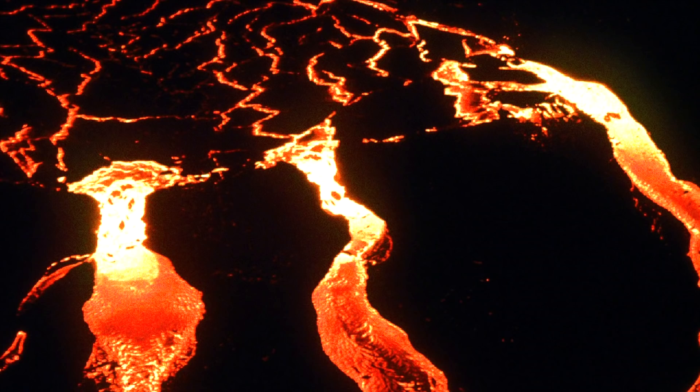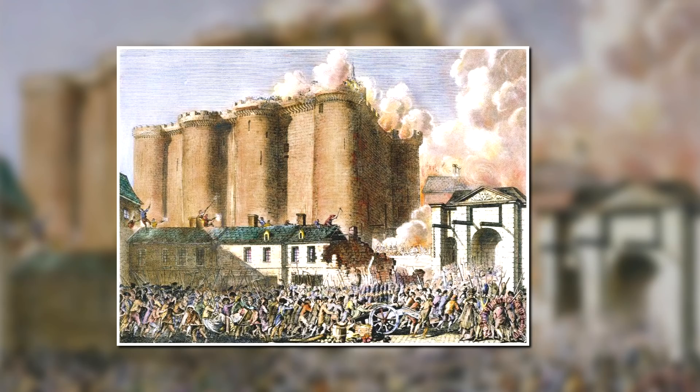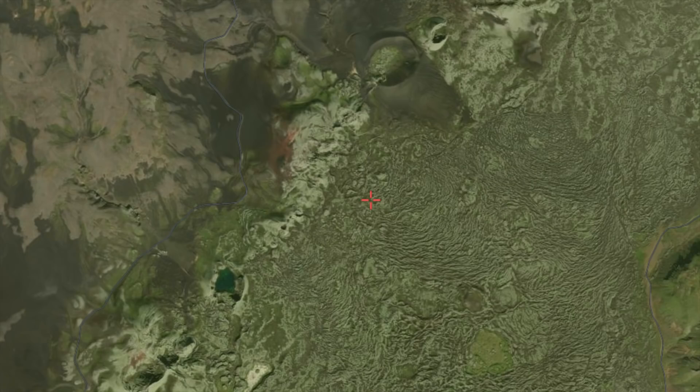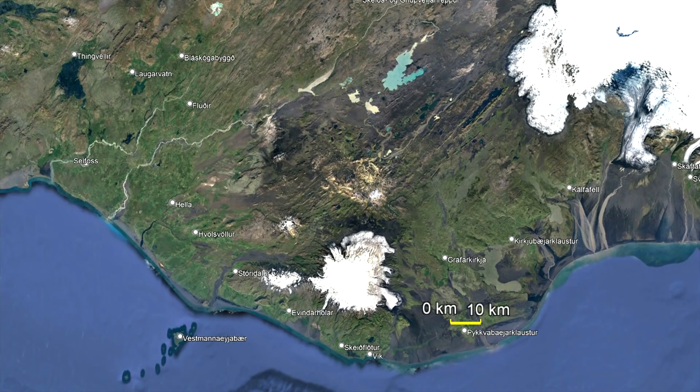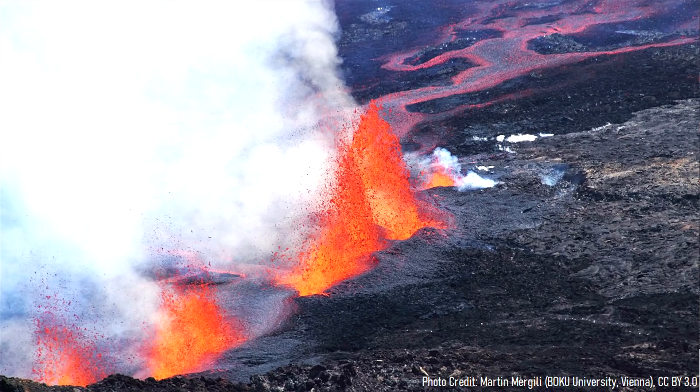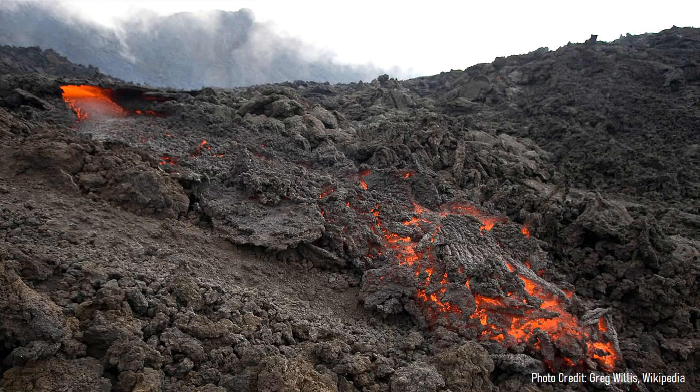This eruption had widespread consequences and is blamed in part for causing the French Revolution. However, Laki's eruption was not the only such mini flood basalt style eruption to recently occur in the region. In fact, the three largest effusive eruptions of the last 10,000 years all occurred in the same section of Iceland. The largest of these eruptions originated from a lengthy fissure of the Bárðarbunga volcano, and covered a whopping 950 square kilometers of land over the span of a year.